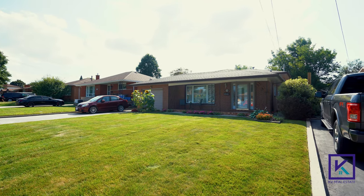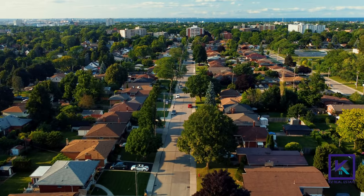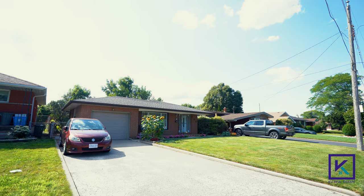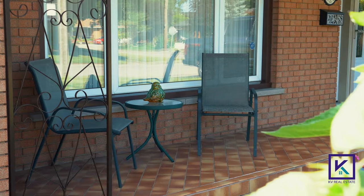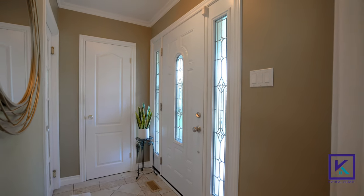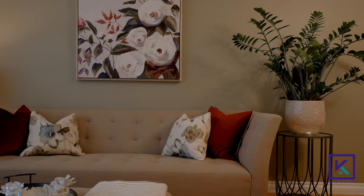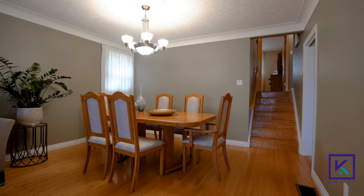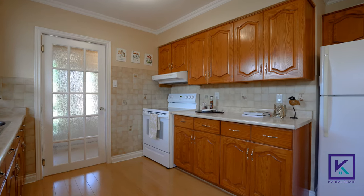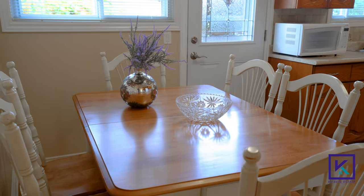This charming three-bed, one-and-a-half bath back split is located in the sought-after, family-friendly East Hamilton neighborhood. Step inside to a bright, open-concept living room and dining room with hardwood floors and crown molding. The large, family-sized kitchen is perfect for all your culinary creations and offers plenty of counter and cabinet space.